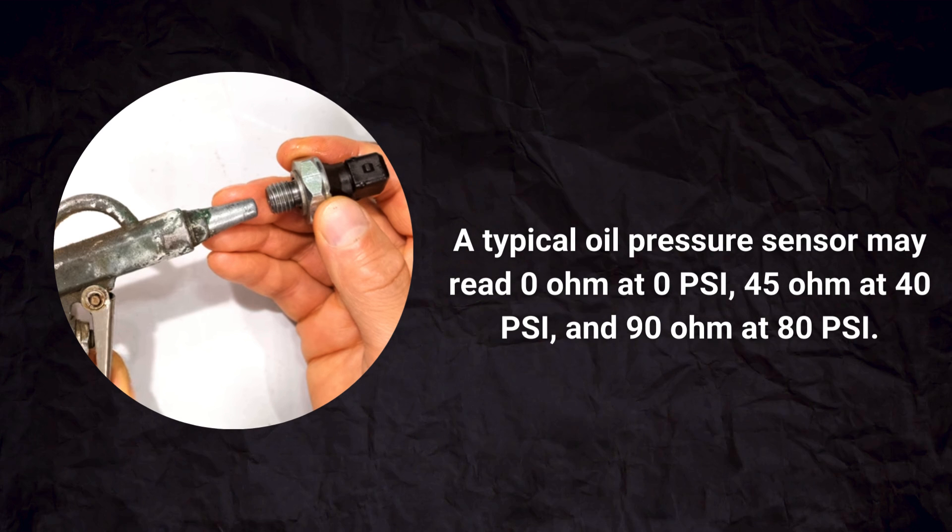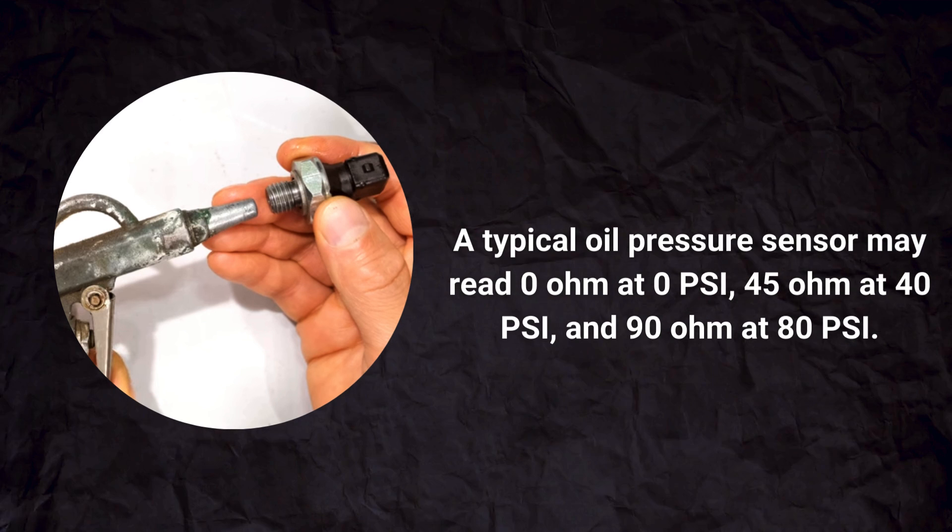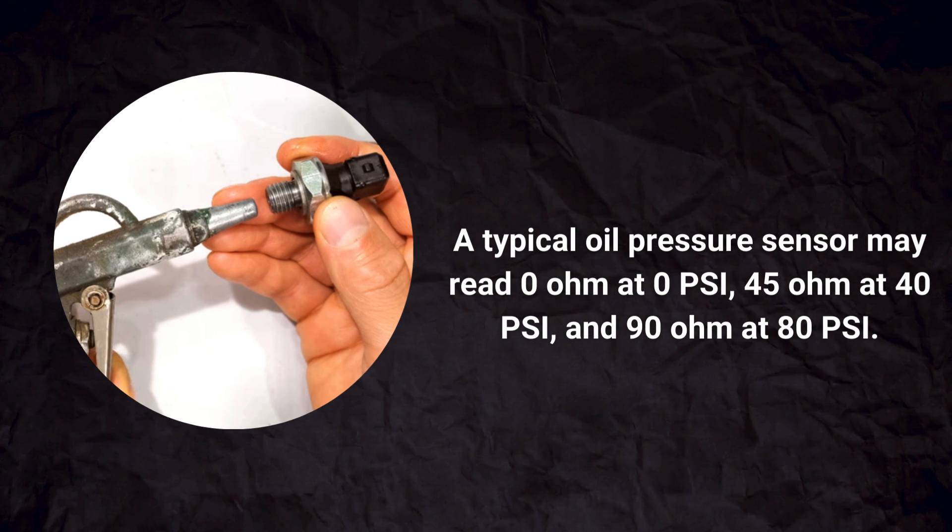You can compare it with the specs of the sensor. A typical oil pressure sensor may read 0 ohm at 0 psi, 45 ohm at 40 psi, and 90 ohm at 80 psi.